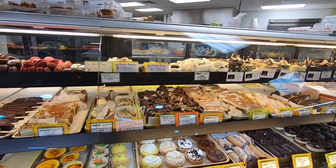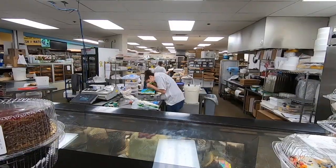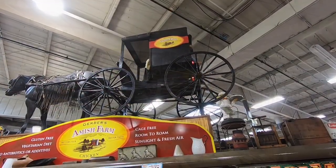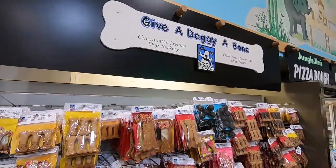Look at this amazing bakery. I'm getting a cream horn and I'm pretty sure that'll get a cherry turnover. Take a look at everything they have. There's no horsing around here at Jungle Jim's, that's for sure.